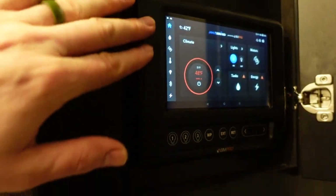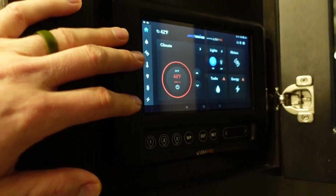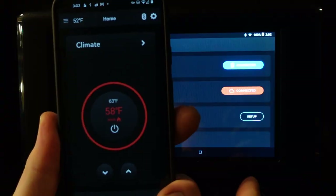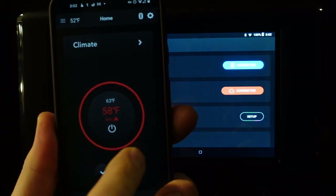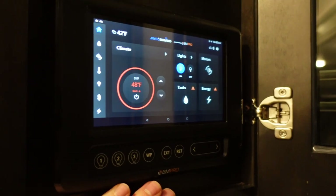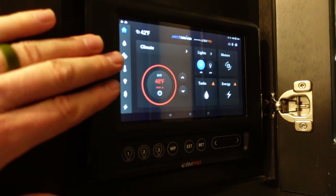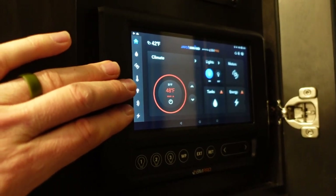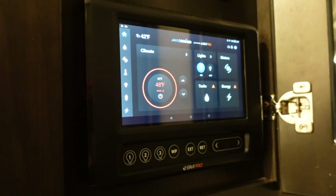The overall interface and UI on the display is super easy to use and easy to understand. When you get the app on your phone, it looks absolutely identical to what you see on the screen. I did do a demonstration video with tips and tricks — I'll put a link up for that. There's no other brand that has the same BM Pro system, and I personally really like it.